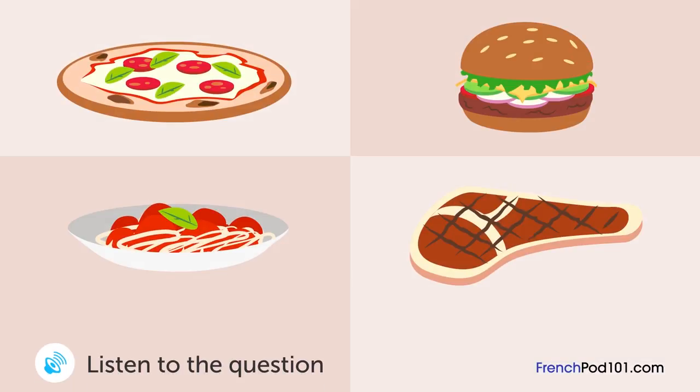Un homme et une femme regardent le menu d'un restaurant. Qu'a commandé le monsieur? Que voulez-vous commander? La pizza a l'air délicieuse. Je vais prendre ça. J'ai déjà mangé une pizza hier. Et pourquoi pas ce hamburger? Ça m'a l'air bien. Je prends ça.